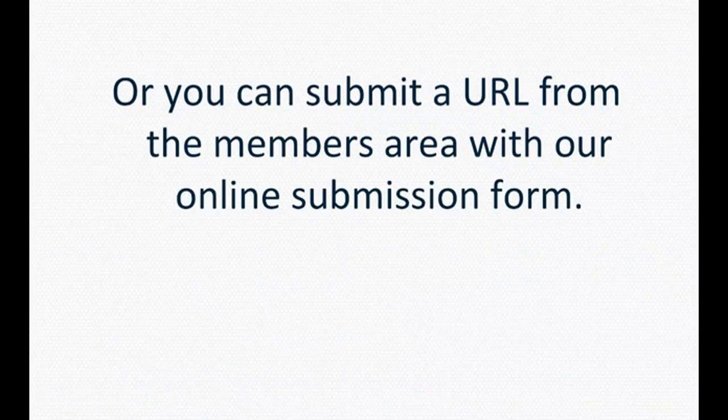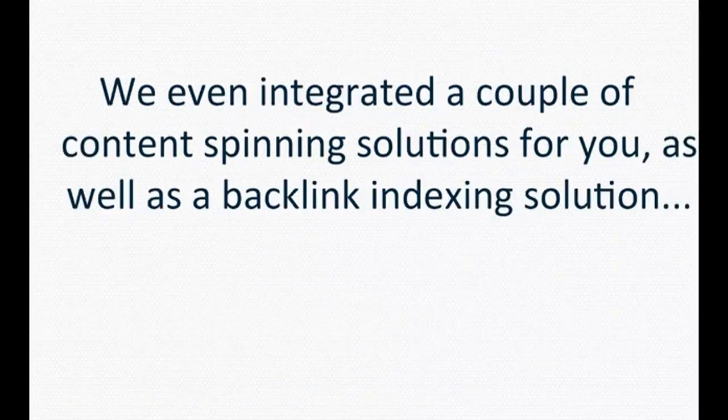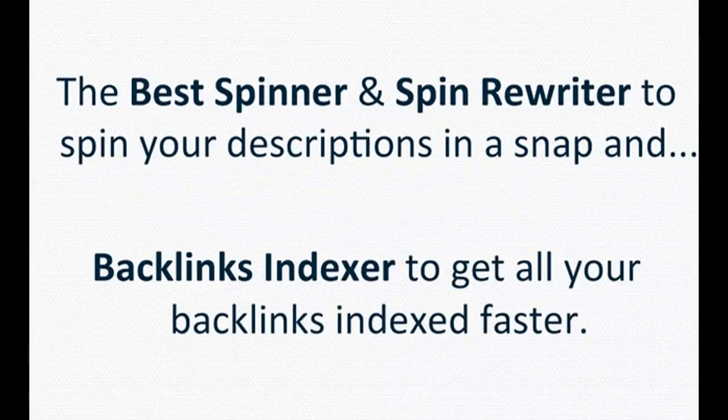Or you can submit a URL from the members area with our online submission form. We even integrated a couple of content spinning solutions for you, as well as a backlink indexing solution — The Best Spinner and Spin Rewriter to spin your descriptions in a snap, and Backlinks Indexer to get all your backlinks indexed faster.